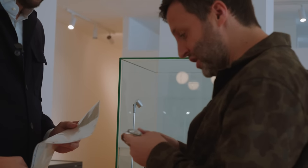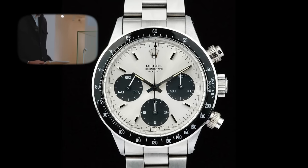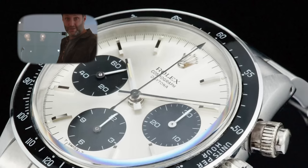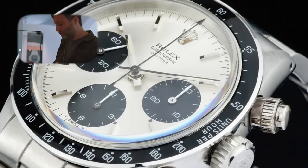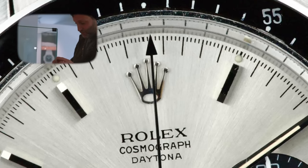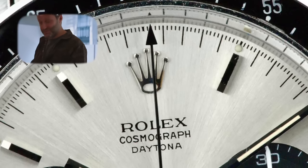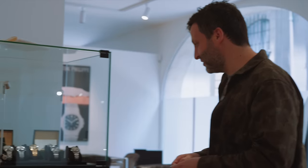Another watch in spectacular condition. I'm very fond of the 6244 because this is like the genesis of the Daytona with screw-down pushers — the way Daytonas are still made today with screw-down pushers and black ceramic bezel on newer models. Fantastic condition. Really, really beautiful watch. Look at the dial — super nice. 1967, still crisp. They're still out there, people.